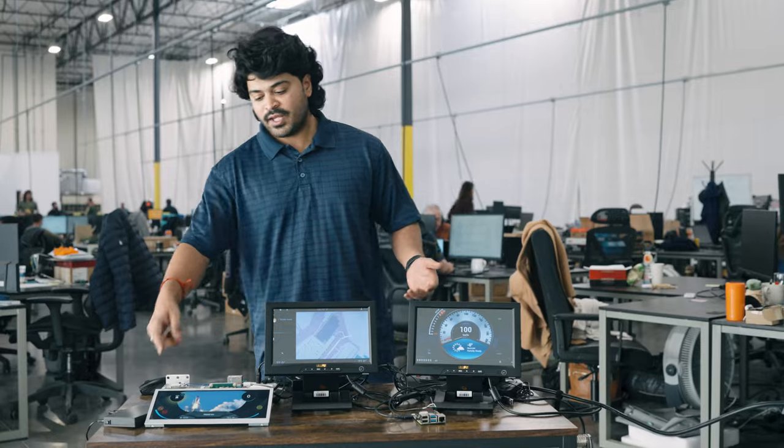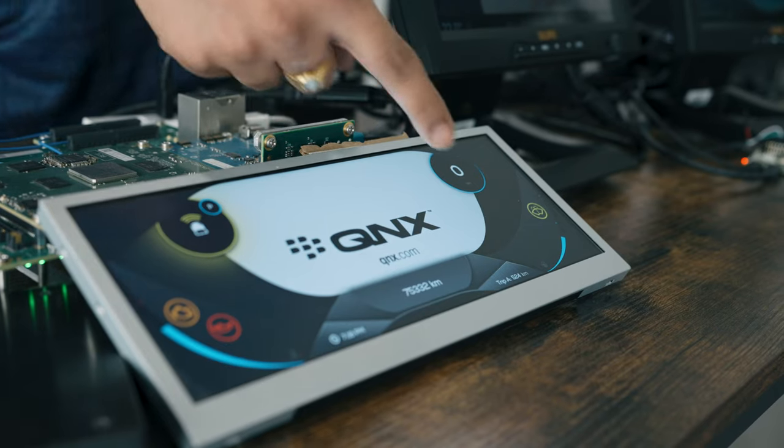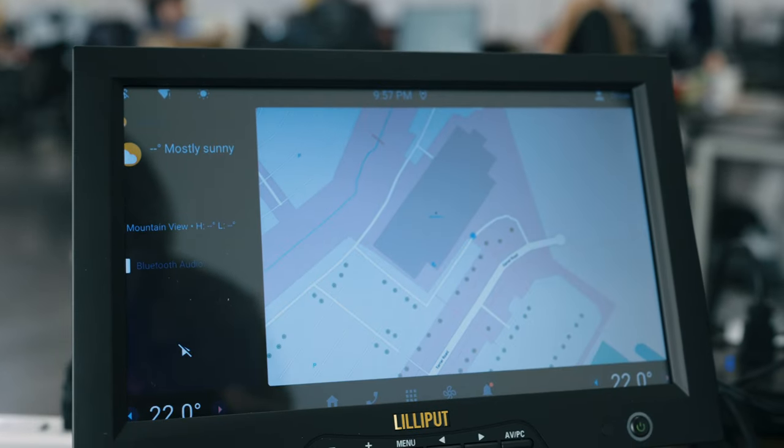Here we can actually see multiple screens being executed and demonstrated. We can see three screens here. This screen executes a QNX framework along with Android content, and here we can actually see Android running.